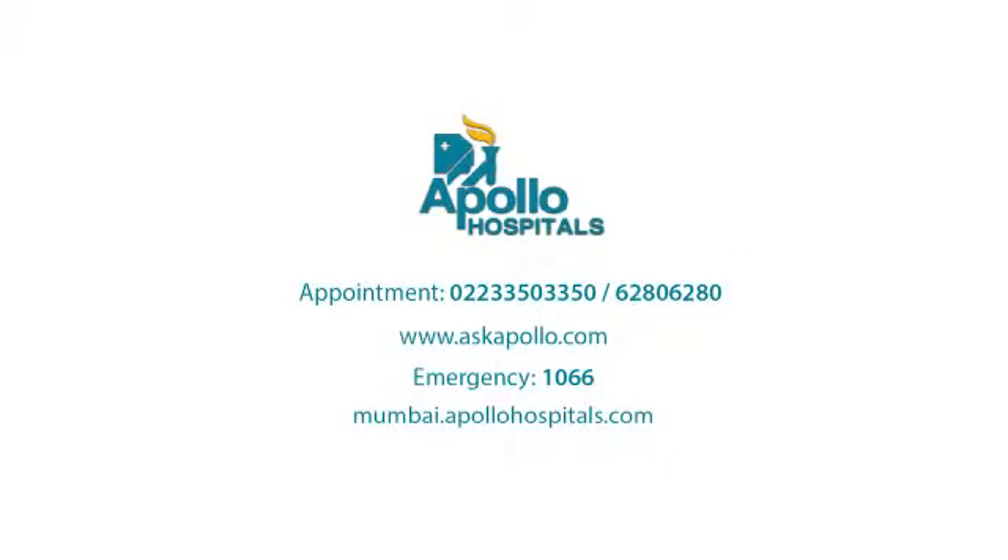Think about it. It is worth considering a shift to robotic spine surgery. Thank you.